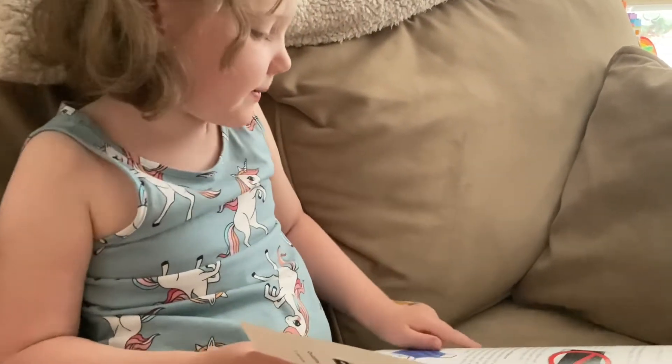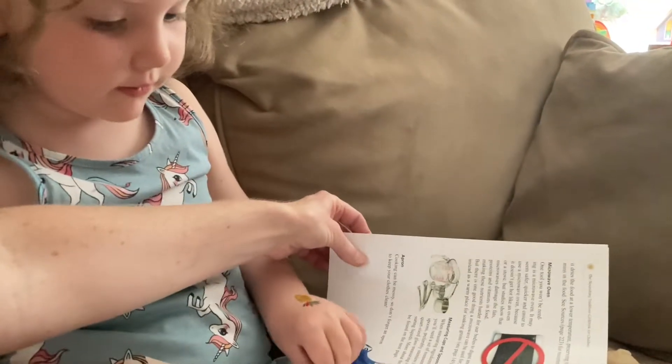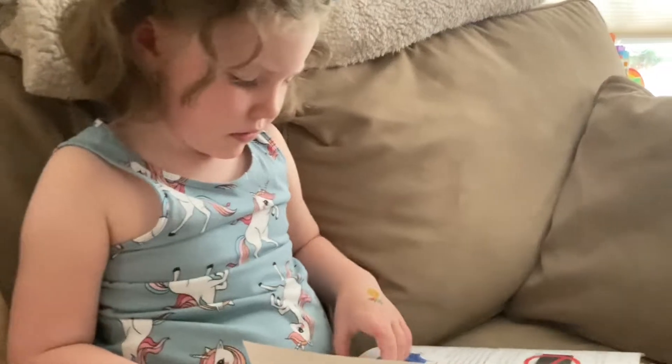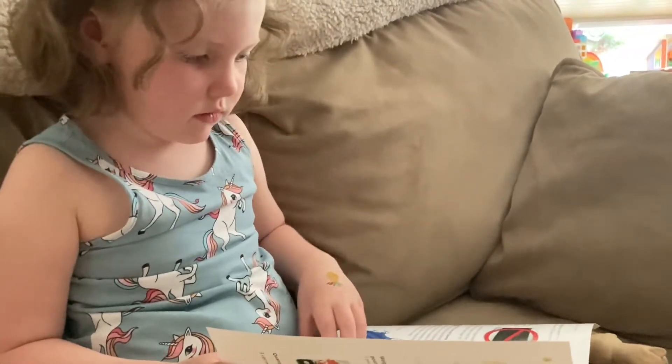I think it says no microwave. It does look like no video games, huh? It says you won't need a microwave. You're going to cook these things on the stove or in the oven — the old-fashioned way.